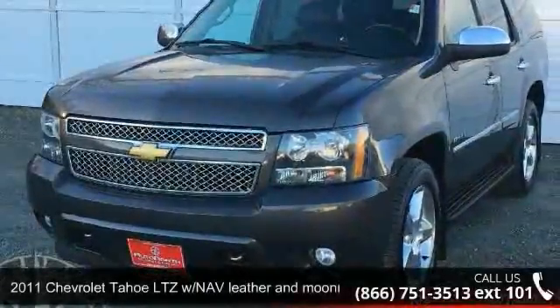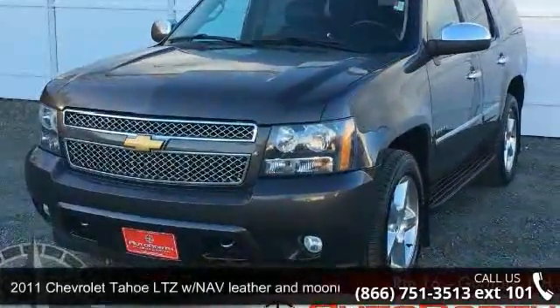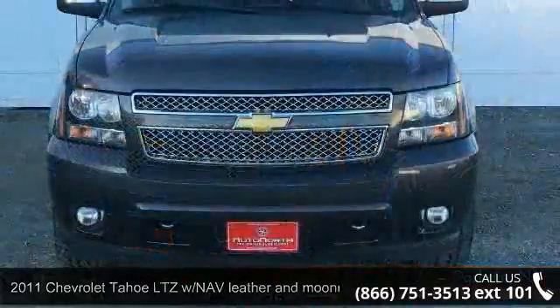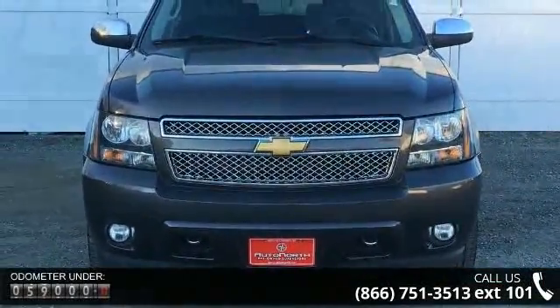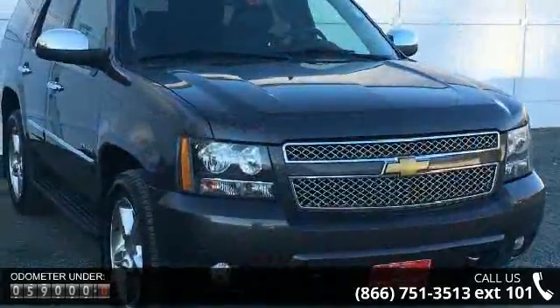Imagine yourself in this 2011 Chevrolet Tahoe. This may be the set of wheels you've been looking for. This vehicle comes with a reliable 8-cylinder engine, connected to a smooth shifting automatic transmission.